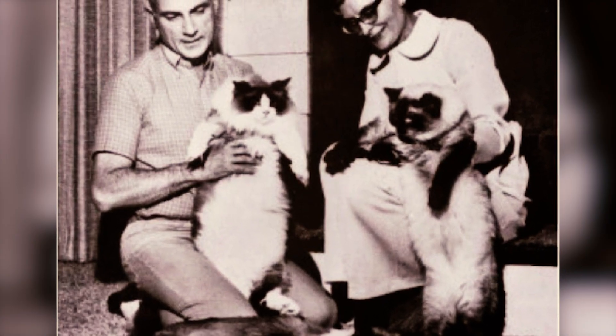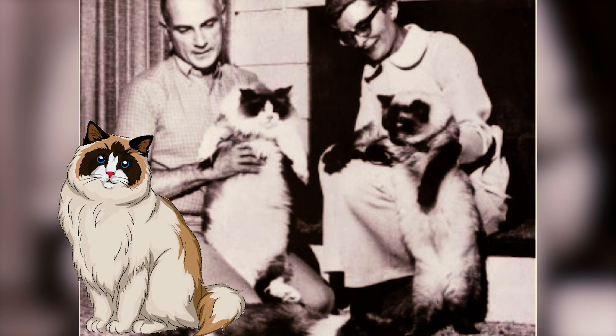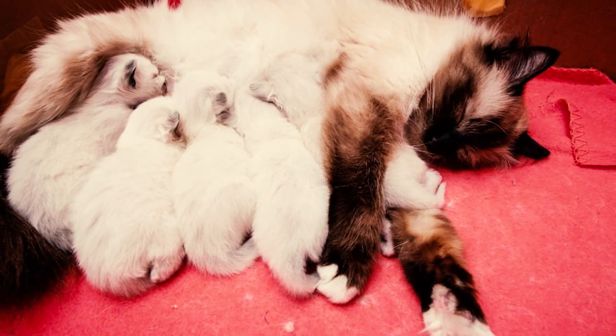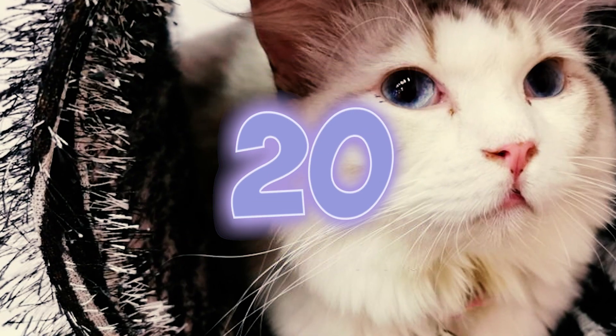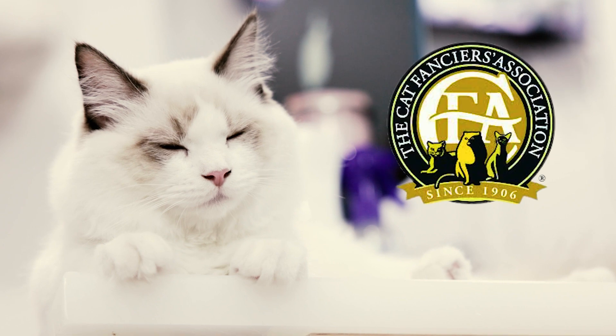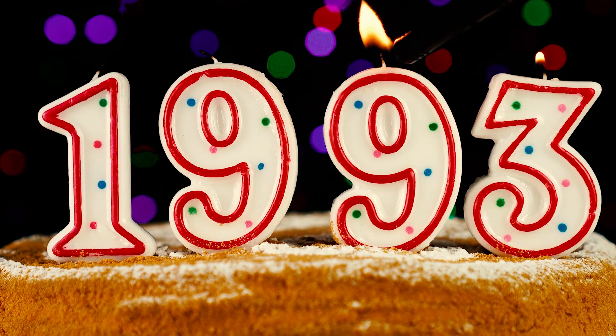Fact 19: In 1975, two Ragdoll breeders, Denny and Laura Dayton, broke ranks with the IRCA to establish mainstream recognition for the Ragdoll. Using an initial breeding pair of IRCA cats, they developed the current Ragdoll standard. Fact 20: Thanks to the efforts of the Daytons, Ragdolls were finally accepted by the Cat Fanciers Association in 1993.